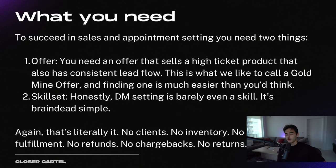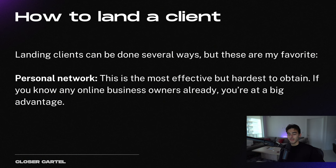To succeed in sales and appointment setting, you always need two things: the offer — the thing your company sells and you being employed by that company — and your skill set. The offer has to be a high-ticket product with consistent lead flow, what we call a goldmine offer here at Closer Cartel. Finding one is actually much easier than you think, and I'm going to show you step by step. DM setting is so easy that I think basically everyone who speaks English could do it because you've been texting since you were a child — that is your skill. No clients, no inventory, no ads, no service fulfillment, no refunds, no chargebacks, no anything. So how do you land a client?